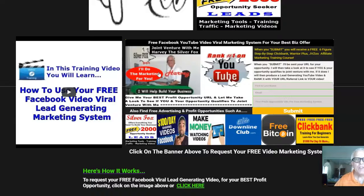Okay, Harvey the Silver Fox here. Now it's time to learn how to request your free YouTube video viral marketing system for your best biz offer, plus get access to all of these marketing tools and training videos.